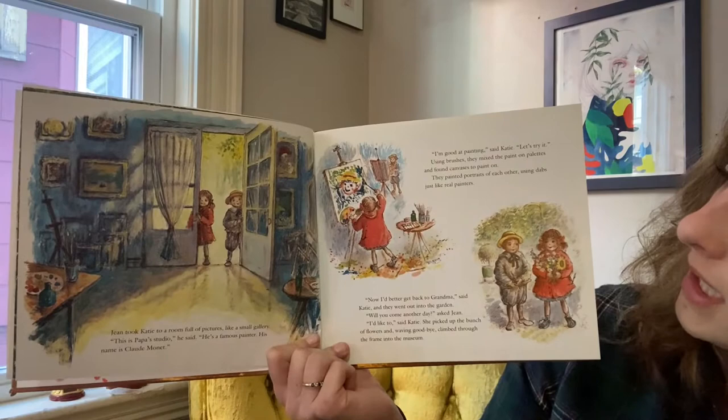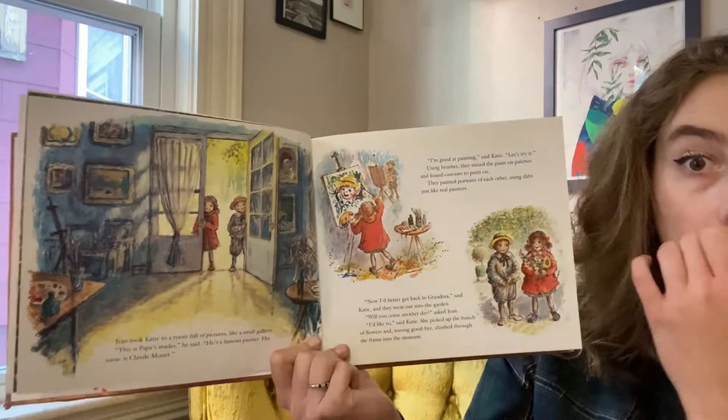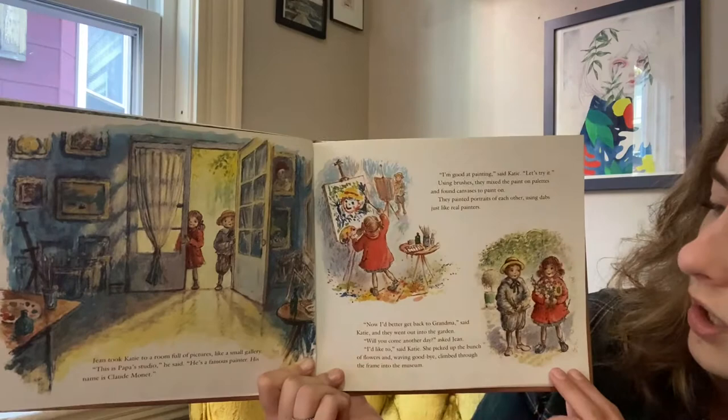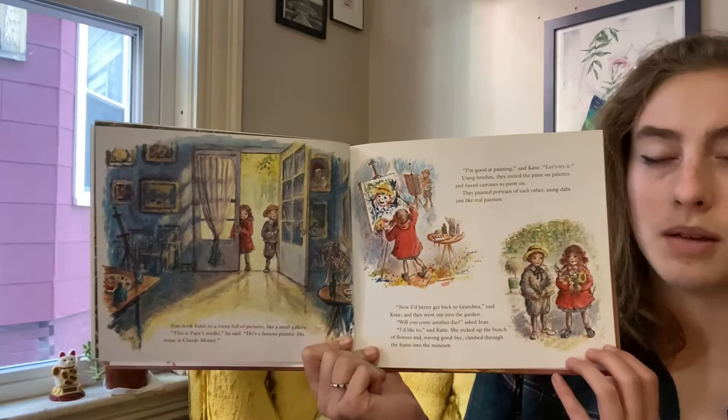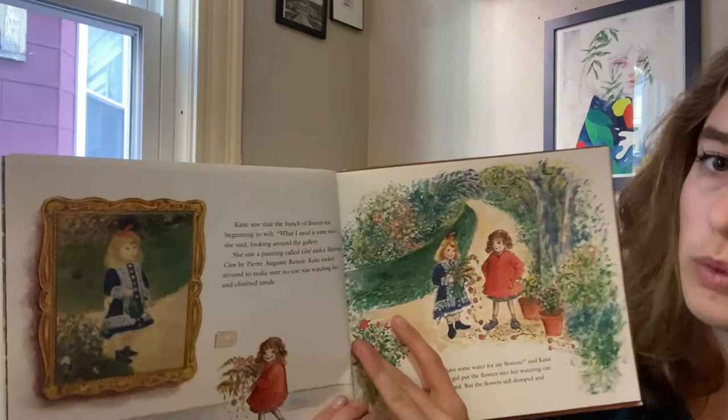Using brushes, they mixed the paint on palettes and found canvases to paint on. They painted portraits of each other using dabs, just like real painters. Now I better get back to grandma, said Katie. And they went out into the garden. Will you come another day, asked Jean. I'd like to, said Katie. She picked up a bunch of flowers and waving goodbye, climbed through the frame into the museum. Do you have a painting that you would want to climb into? I think I have a few. Which one would you climb into?